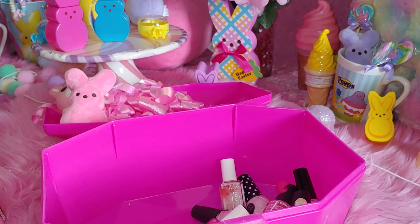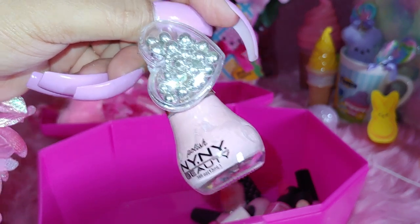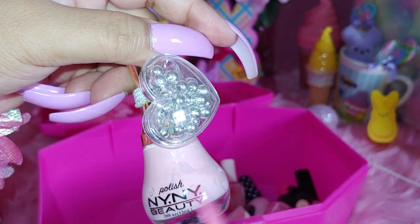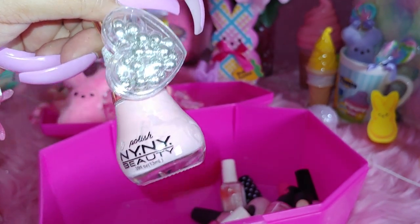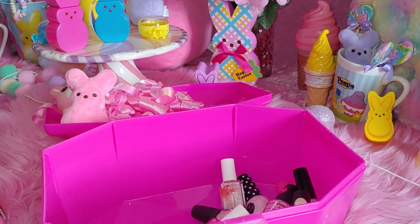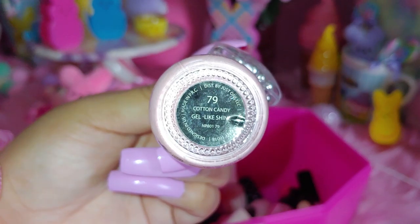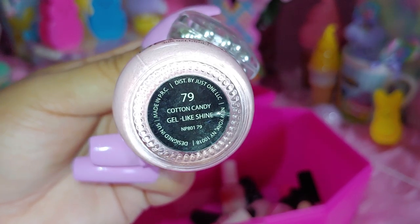And then I have a NY NY Beauty Polish. And I added this little hair tie wrapped around the lid — it has little beads inside of the heart. It's a little plastic charm hair accessory. Really cute. I like to dress up my polishes with different items like this. And this one is also like a nudie pink color, really milky and creamy. And I like the name to this one — it's called Cotton Candy. It's a gel-like shine polish.